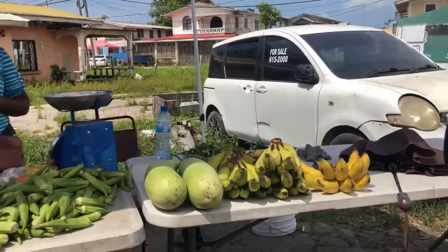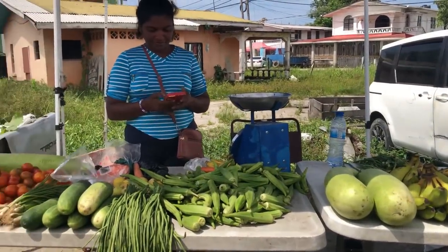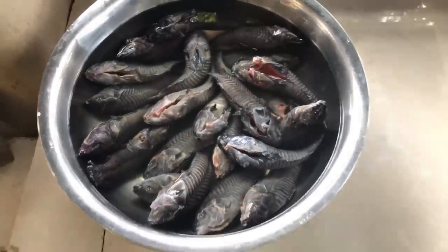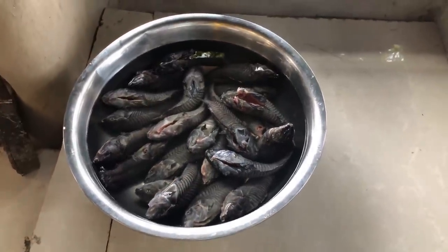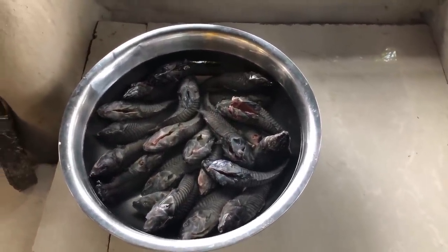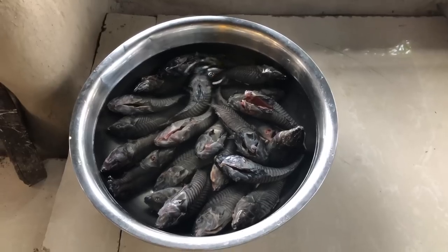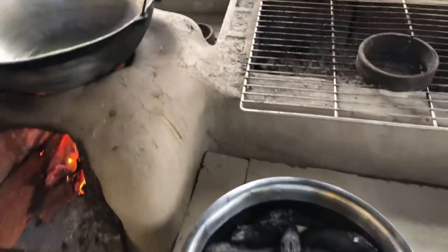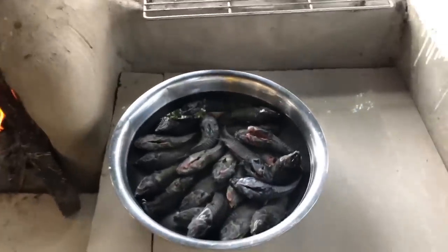We have the hassar here and we have a good amount. Check this out guys - we are cooking hassar curry today, me and my mom. She already has all the ingredients ready and the oil is warming up.